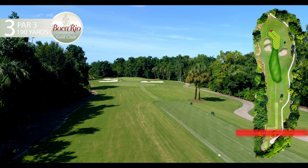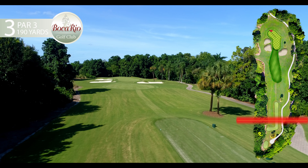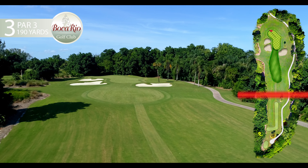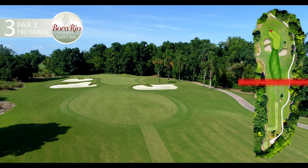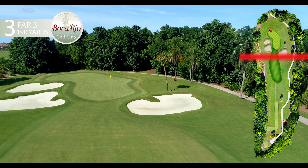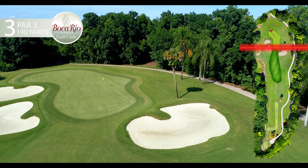The third hole is a medium length par 3 which plays slightly uphill and usually into the prevailing ocean breeze. The green's severe contours and length from the front to back provide very interesting club selection and putting challenges.